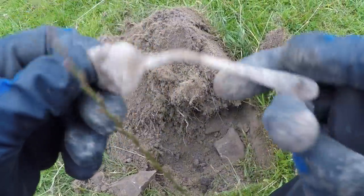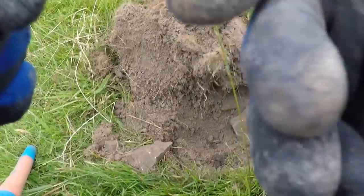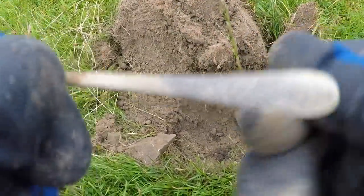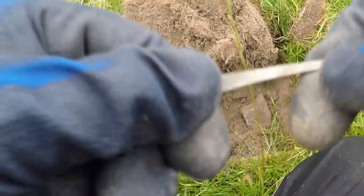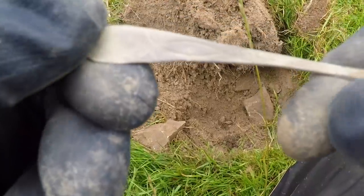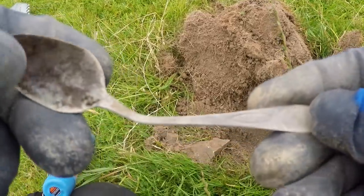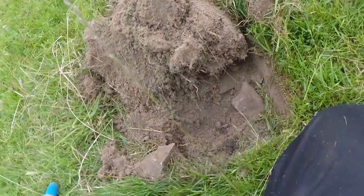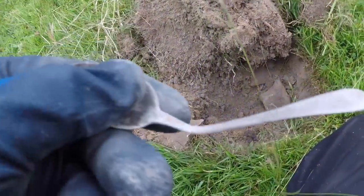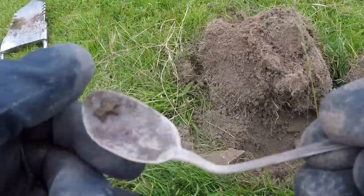I've just dug it out and it's a spoon. There are some hallmarks there so it could be silver. Some nice decoration on it. I'll just see what it's ringing now — 94. So I'm going to say that's silver. Okay, on to the next.